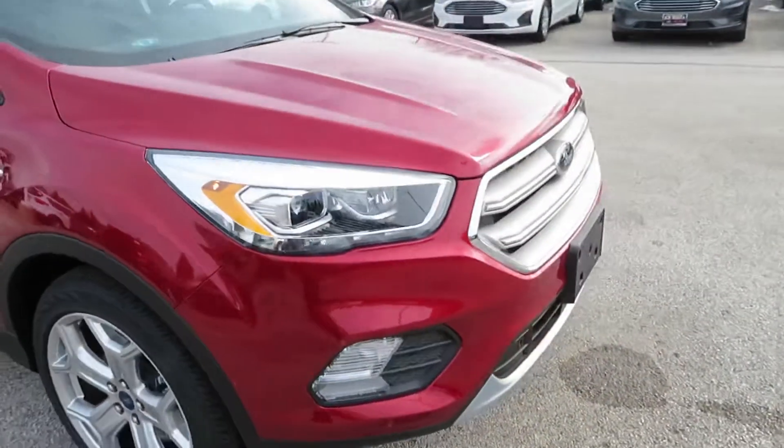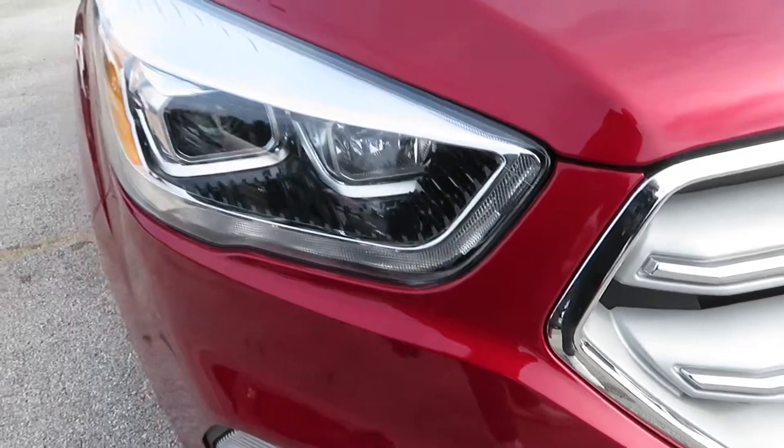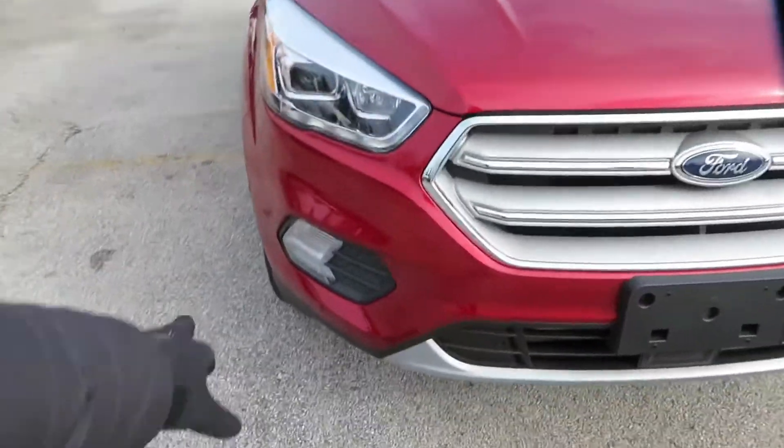You got the LEDs and the lights right here, and you got the little LED fog lights as well — very nice.